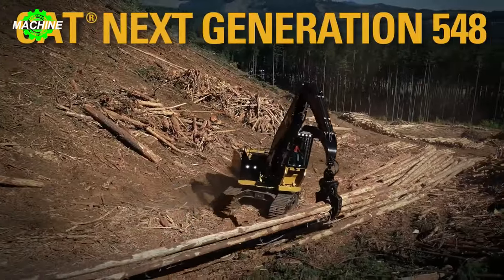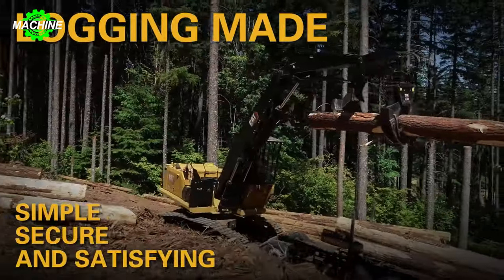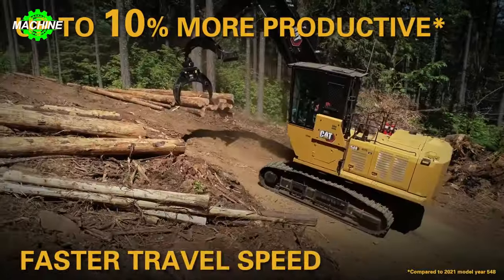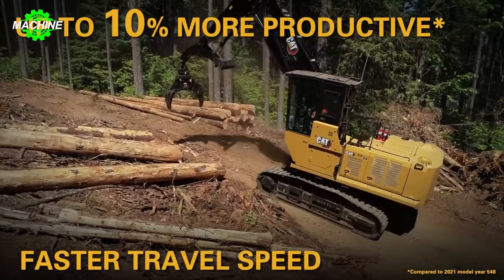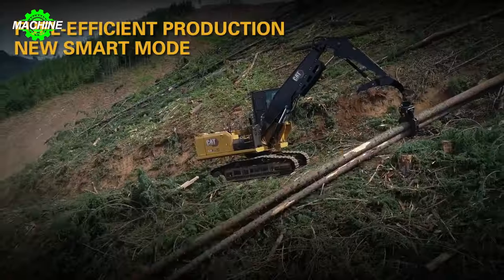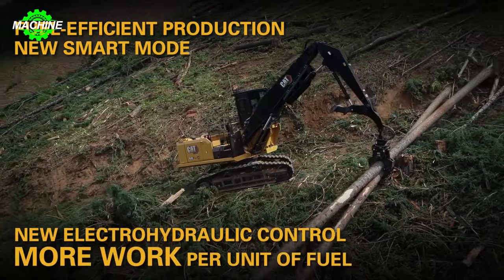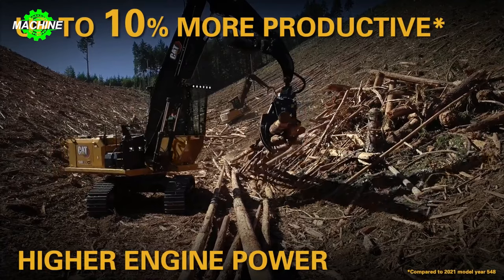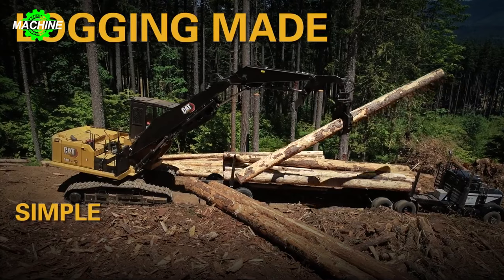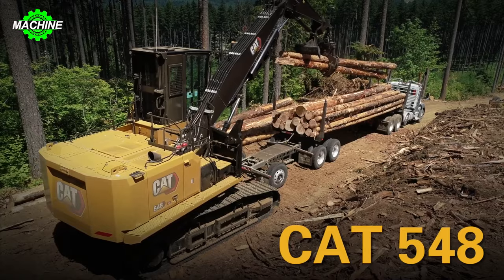The Caterpillar 548 harvester is designed to operate powerfully and efficiently in forestry applications. With its optimized design, this machine demonstrates flexibility and versatility in various tasks, from wood processing to transportation and site preparation. Equipped with a robust engine up to 275 horsepower, advanced hydraulic systems, and specialized controls, the Caterpillar 548 not only achieves high performance, but also delivers superior productivity, optimizing every work process.